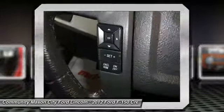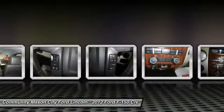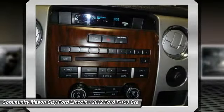Air conditioning, power steering, adjustable steering wheel, driver airbag. Drive away with a great deal on this vehicle. Call or stop in today.